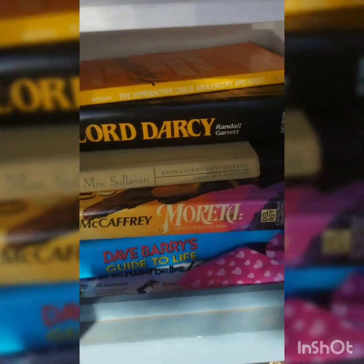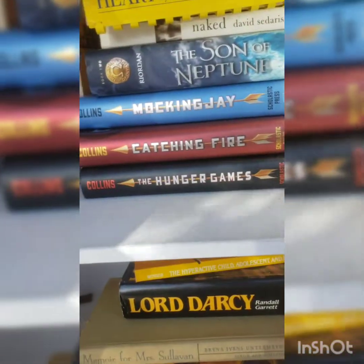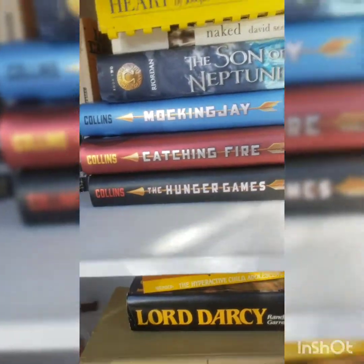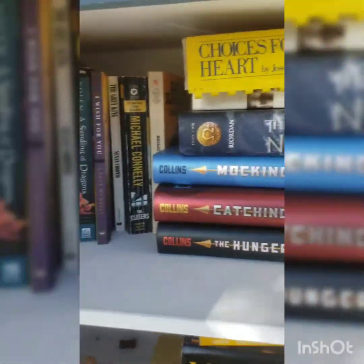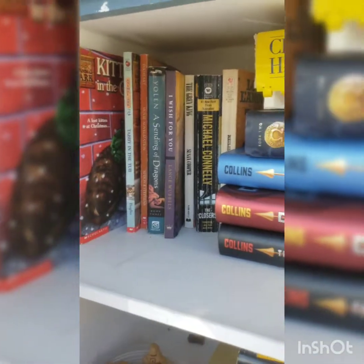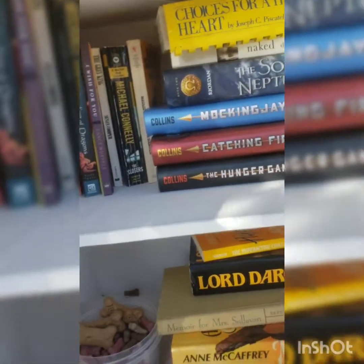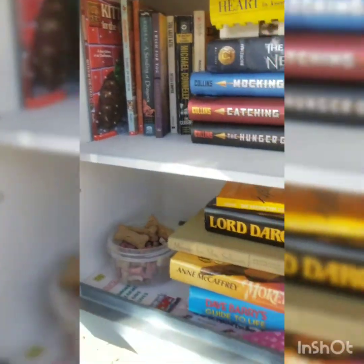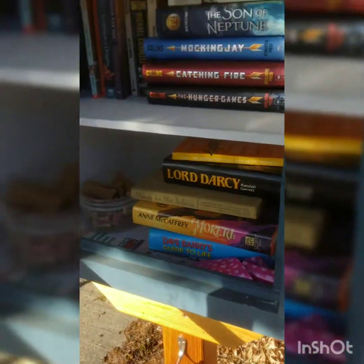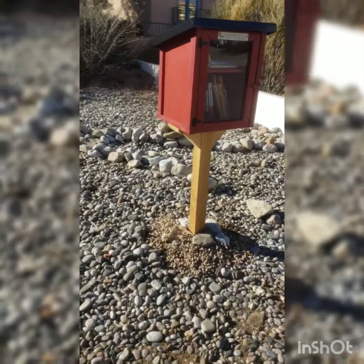Oh, it has Anne McCaffrey! I'm tempted to get that but I won't. Ooh, and I do need the Mockingjay — I need the Hunger Games books because mine are all missing. But I think I will wait because I really want the collectible edition ones or softback ones, and that way somebody can get the whole trilogy. Man, they have some really good books in this one — I like this one.